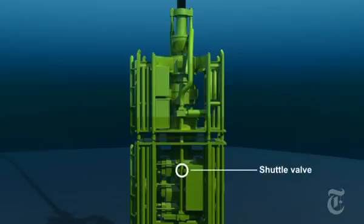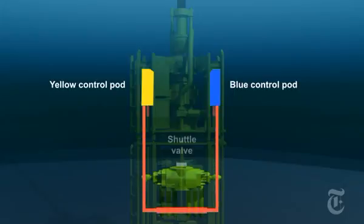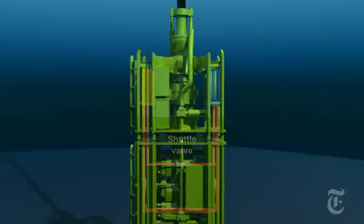One example of this is the shuttle valve. As the hydraulic fluid flows through the system, it has two possible pathways until it reaches the valve. Here, the hydraulic fluid has only one place to enter the blind shear ram. So if the valve fails, the well will not be sealed.